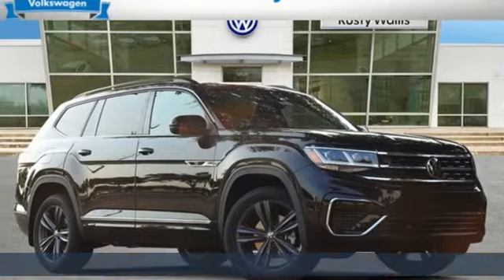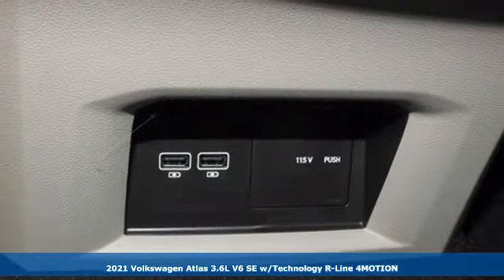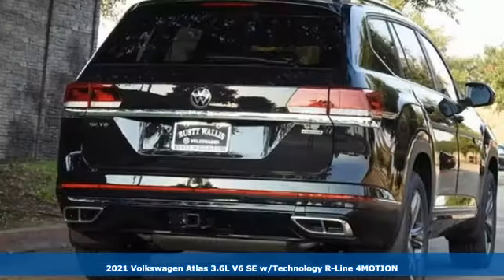It's a new 2021 Volkswagen Atlas. Enjoy every drive in a Volkswagen. It boasts an impressive list of features like these.